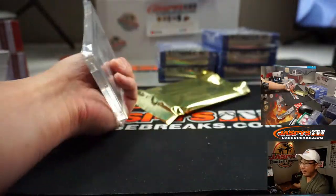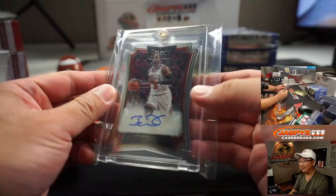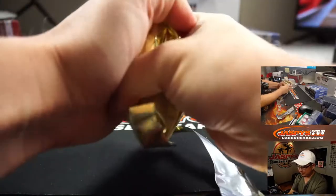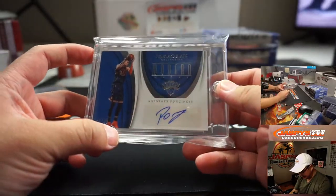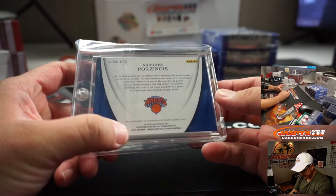First one out of the gate is going to be a Dwayne Wade autograph, Bulls edition. 14 out of 49. And we have Kristaps Porzingis, Modern Marks, 49 out of 49 — still Knicks edition here, this is 2018.